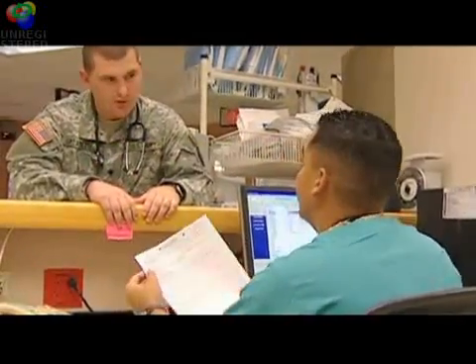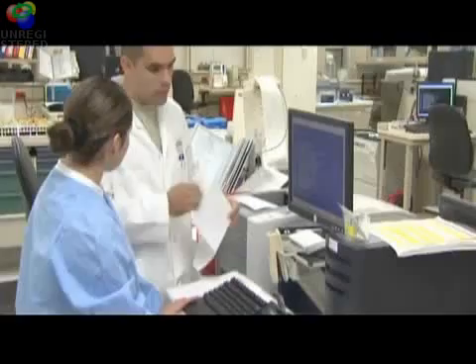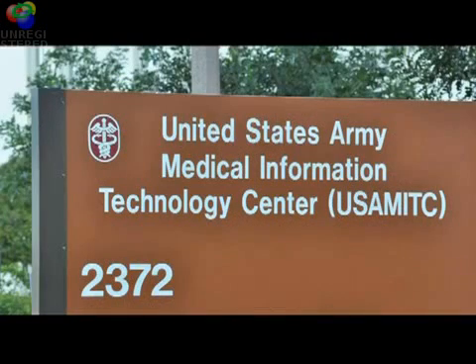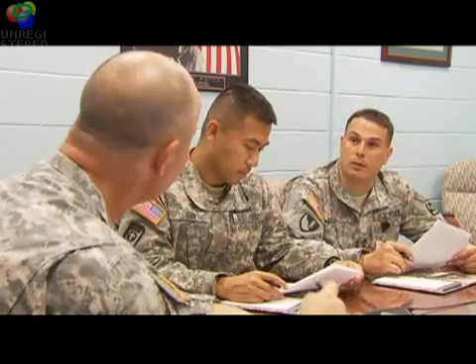70 Deltas may also be assigned to medical brigades and combat support hospitals, medical research labs, the Army Medical Department Center and School, the United States Army Medical Information Technology Center, and staff positions at the regional and MEDCOM level.